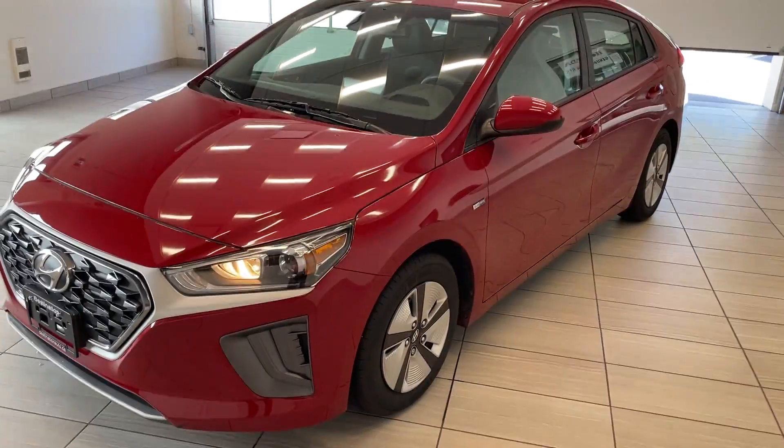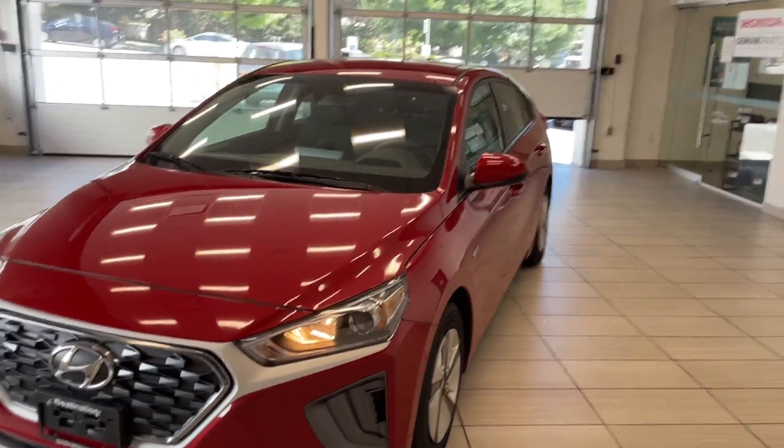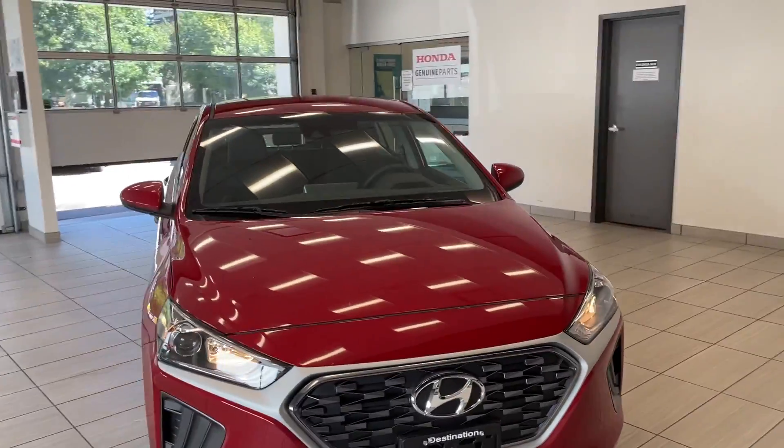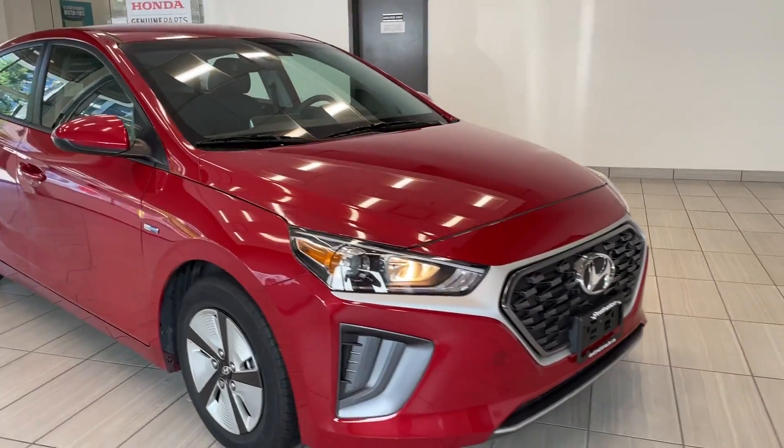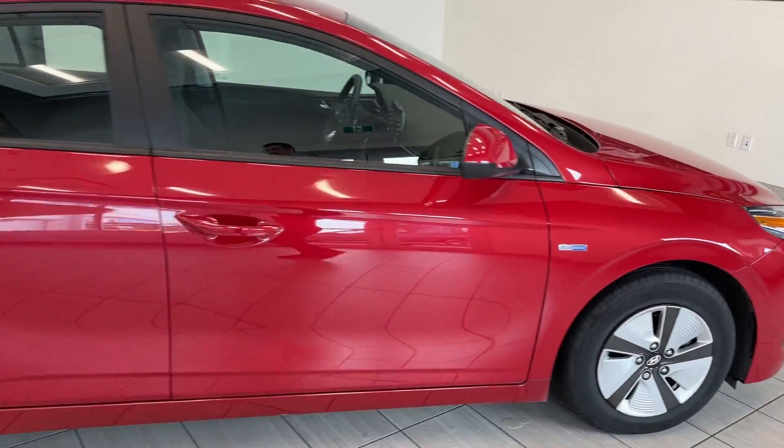Check in our 2020 Hyundai Ioniq. This hybrid comes in red and looks absolutely fantastic. There are nice bright headlights there. Moving right to the side, the large wheels as well, and a Blue Drive badge.